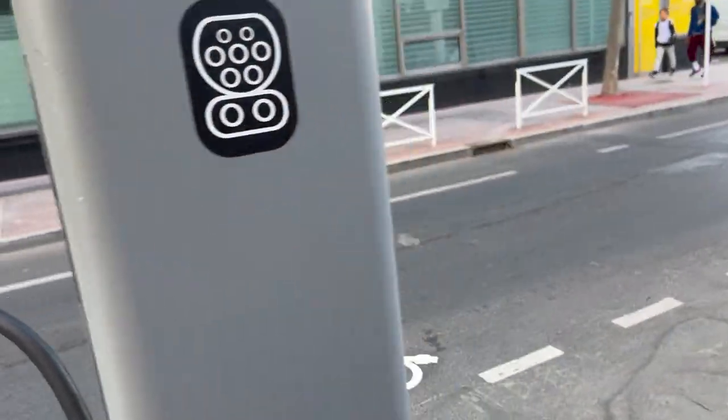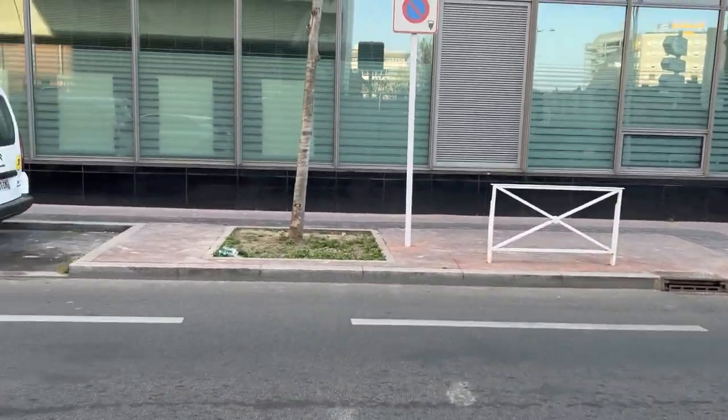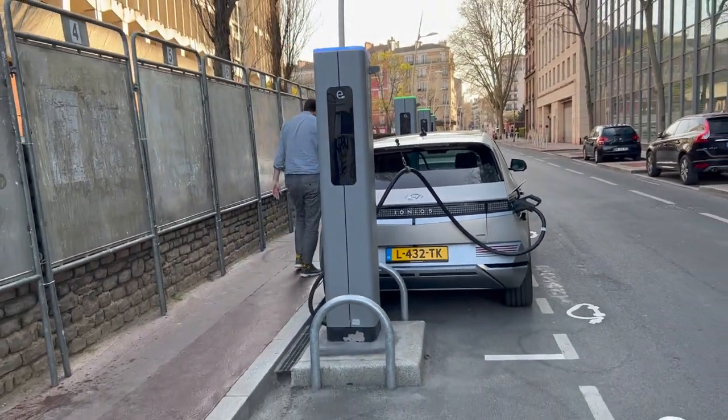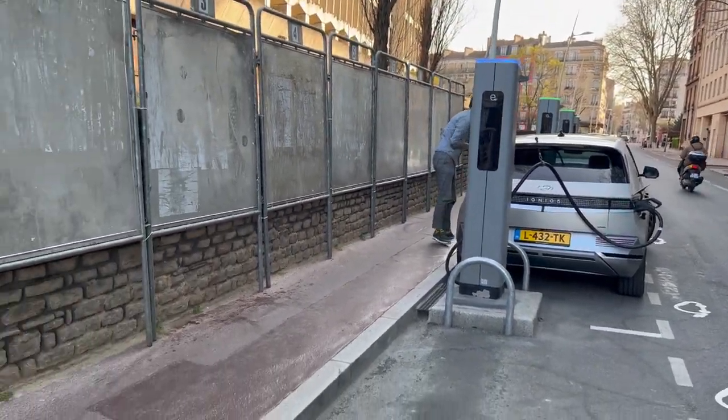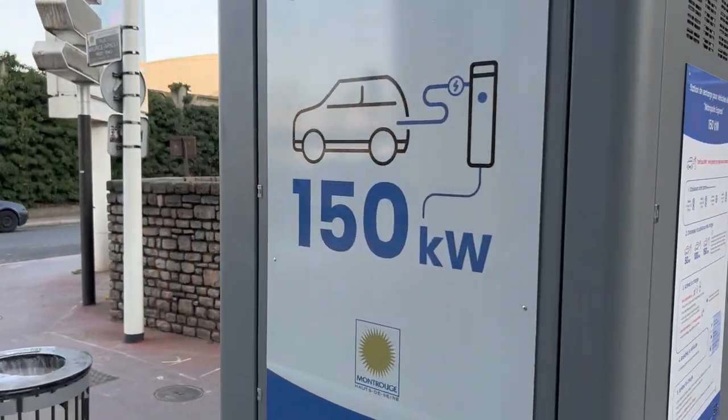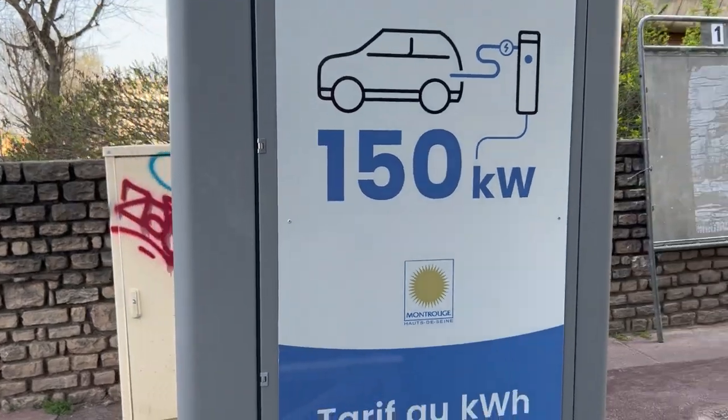And it's stuck again. I don't know if it's worth paying the boost tariff, because it seems to be impossible to go over 100 kilowatts even though we are promised 150, as you can see quite clearly.